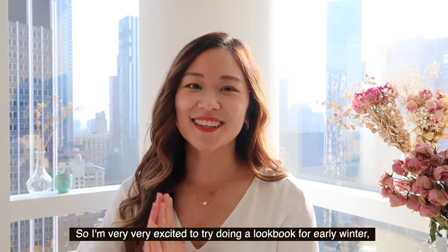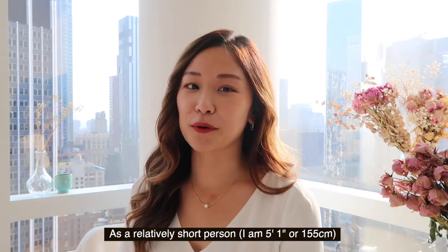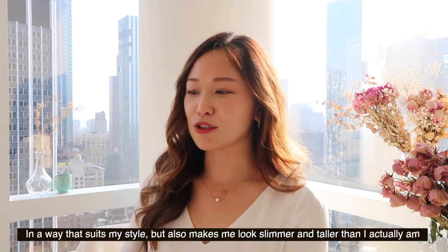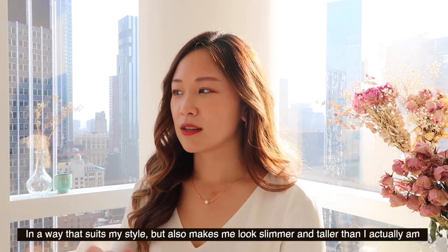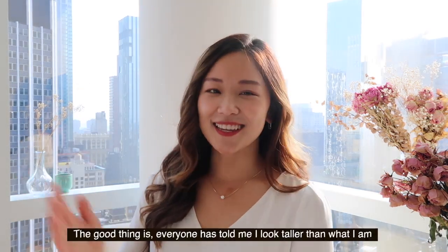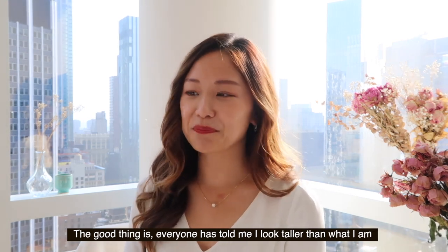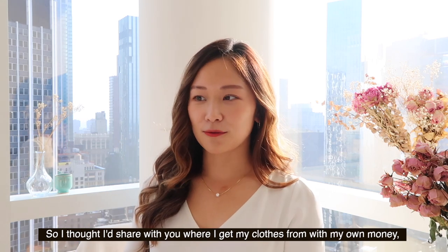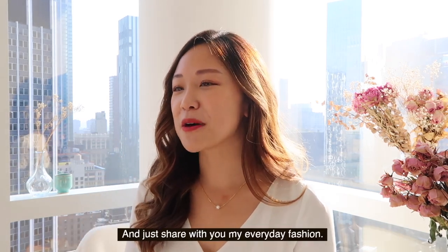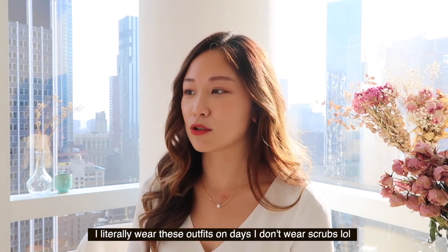I'm very excited to try doing a lookbook for early winter. As a relatively short person — I am 5'1" — I've always looked on YouTube on how to dress in a way that suits my style but I can still look slim and kind of longer than I actually am. Everybody has always told me that I look taller than I actually am. So I thought I would share with you where I get my clothes from, how I like to dress up my jewelry, and just share my everyday fashion. I literally wear these outfits pretty much every day that I do not wear scrubs.